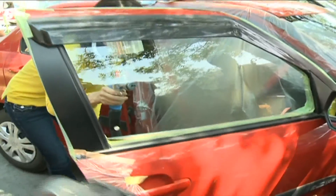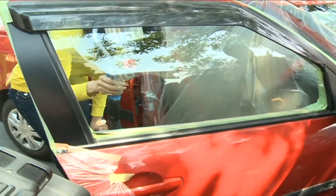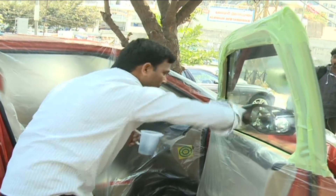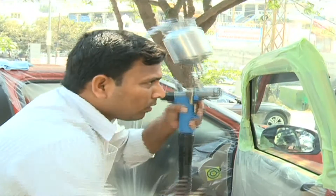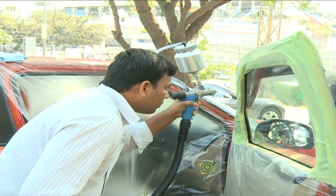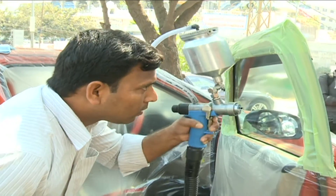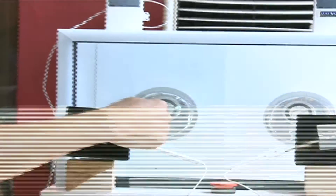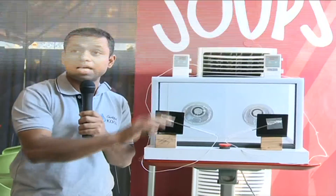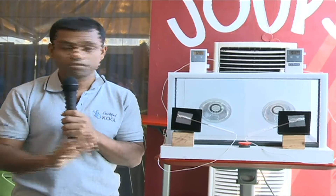As summer approaches, car owners can expect sweltering heat inside their cars due to the new regulation which bans solar control films. But relief is available now with Stay Cool Nanotechnology, which replaces tinted window films for cars. Fumon Global is introducing globally patented nanotechnology solar control in India and other countries.